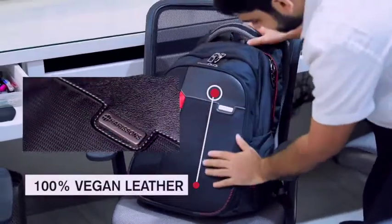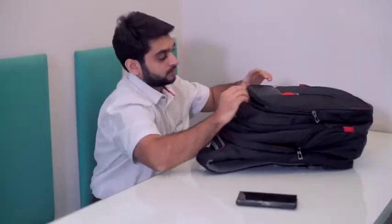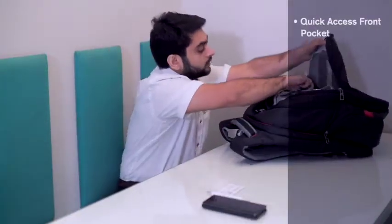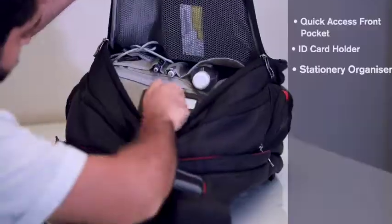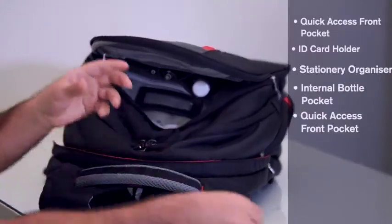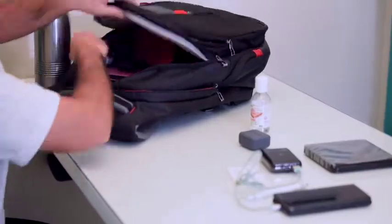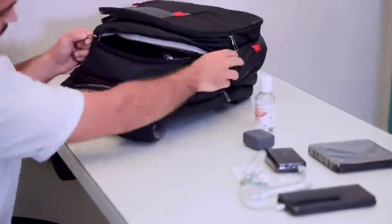With our 100% premium vegan leather trims. An adaptable backpack that features a quick access front pocket, an anti-theft hidden pocket, ID card holder, stationary organizer, internal bottle pocket, detachable key holder, and an integrated rain cover.